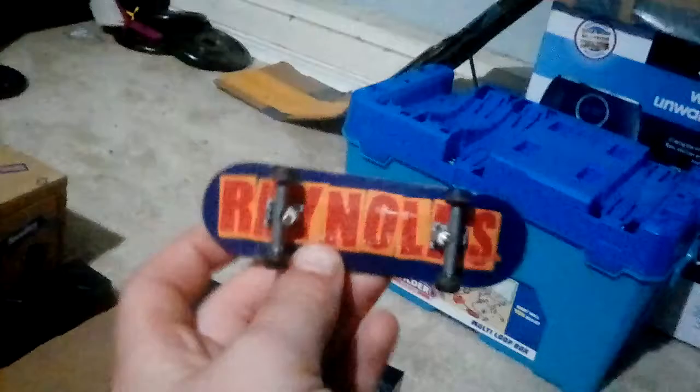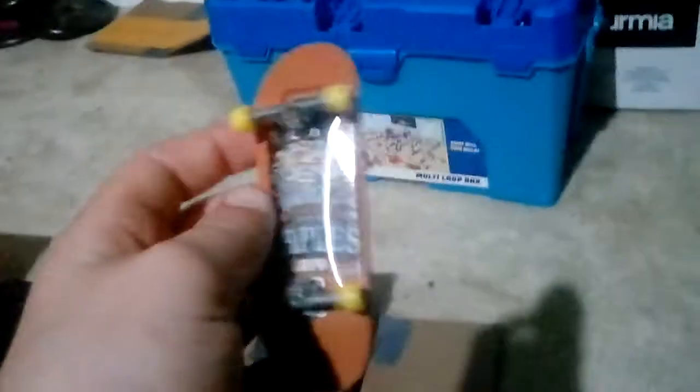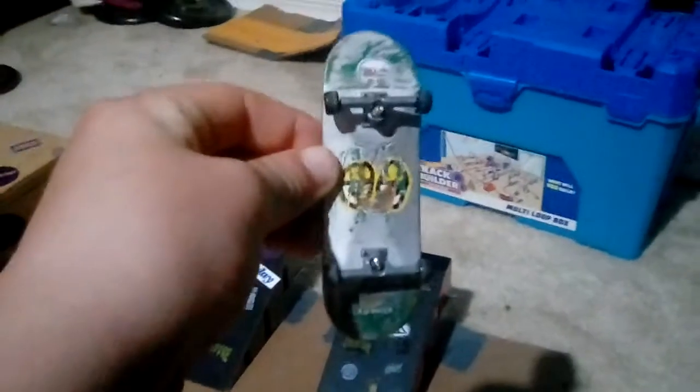This is my first Tech Deck I ever got — it's all scraped up, it's a Baker board. These are all Tech Decks. This is a Flip board, it's a fat board so the trucks move.